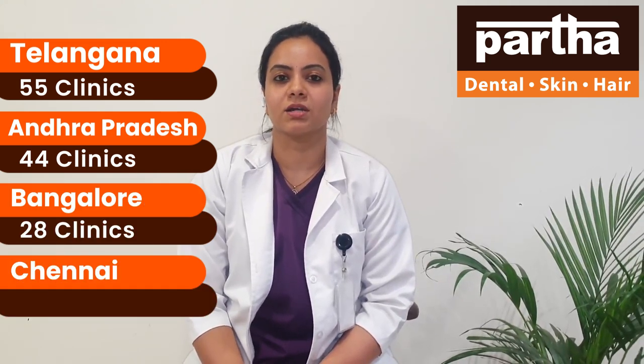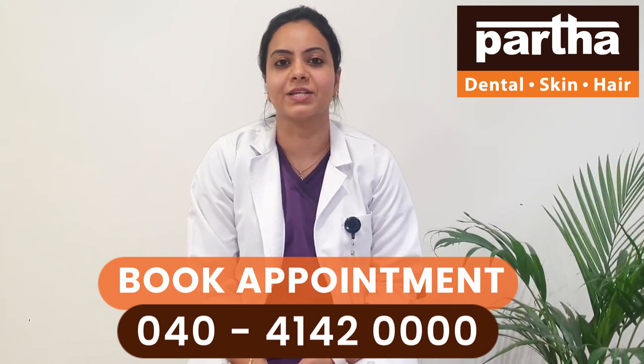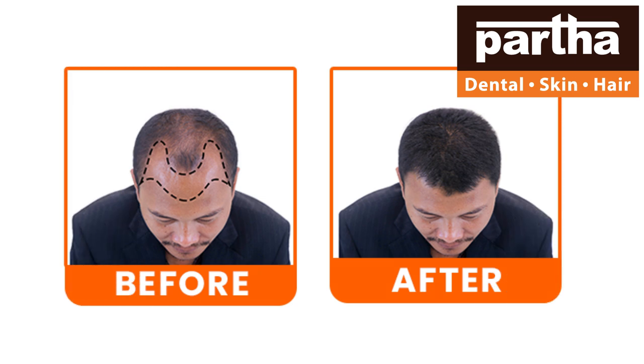Hair loss can be multifactorial. We offer hair coat treatments and hair transplantation to activate sleeping hair follicles, which helps to regenerate lost hair, increase the thickness of hair, reduce hair fall, and retain existing hair.